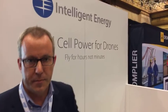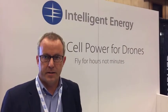What we have here is a hydrogen fuel cell — it's a replacement for battery technology. The reason we're replacing batteries is because right now we think the industry has a barrier with flight time, and we think batteries are that reason.